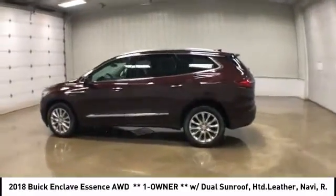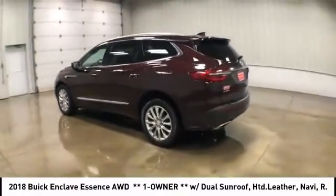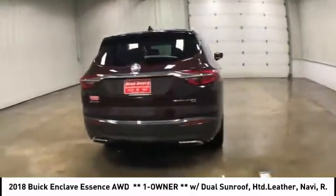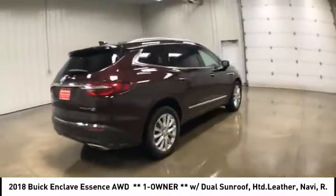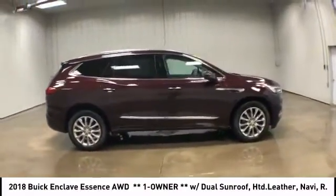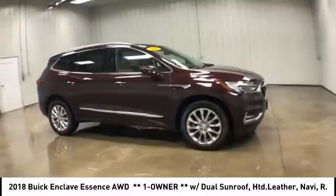Come test drive the 2018 Buick Enclave. The Enclave offers three rows of seats standard with seating for up to eight passengers. Not only is it roomy and stylish, but Buick really did its homework on this vehicle. They did not cut any corners.